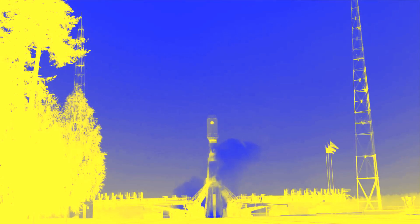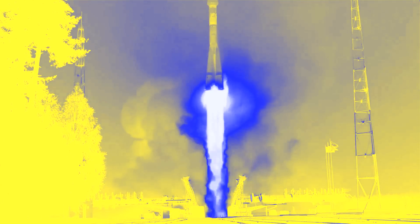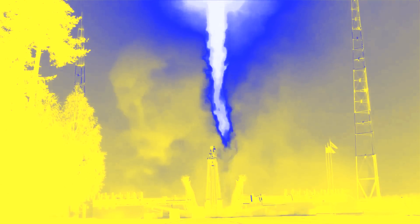Last week, Russia launched a Soyuz from the Plesetsk launch site. On board was a single GLONASS-K satellite, used for communications, which was successfully deployed into medium Earth orbit.